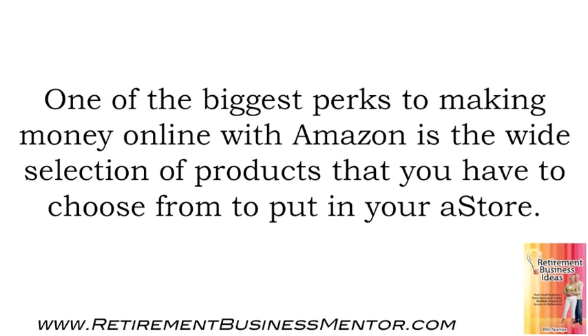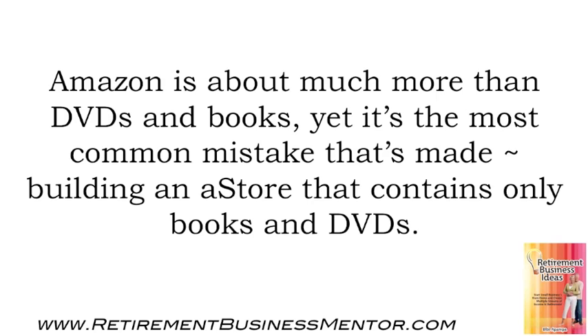One of the biggest perks to making money online with Amazon is the wide selection of products you have to choose from to put in your A-Store. Amazon is about much more than DVDs and books, yet it's the most common mistake that's made — building an A-Store that contains only books and DVDs.